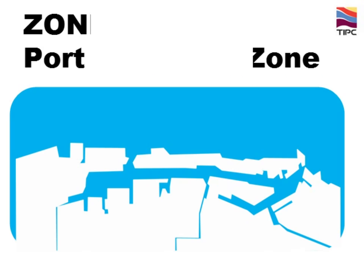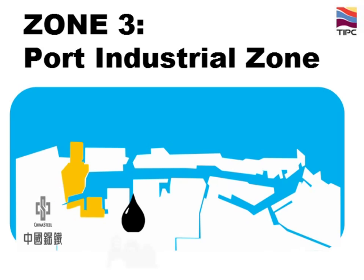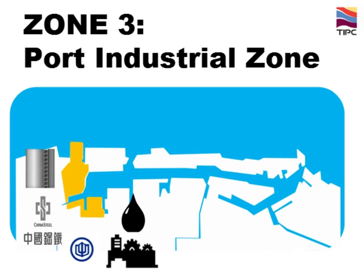Zone 3 is the Port Industrial Zone. The industrial clusters include China Steel, Shipbuilding Industries, and Taiwan Power Company. This area plays an important role in supporting the growth of Taiwan's economy.